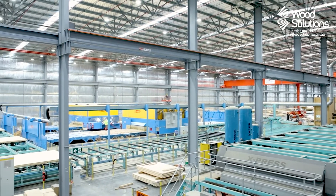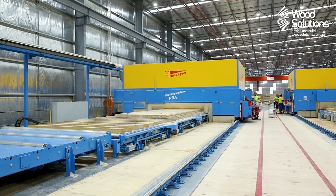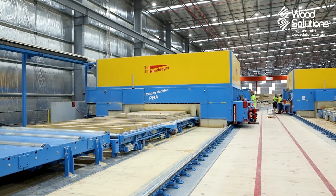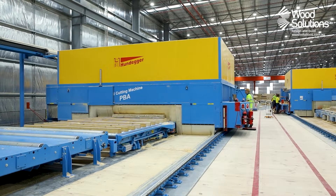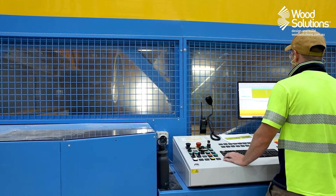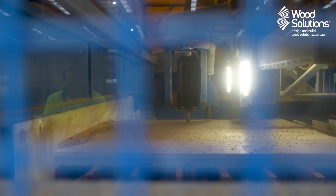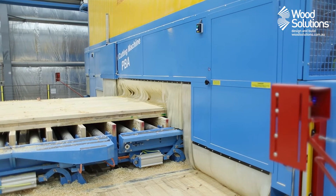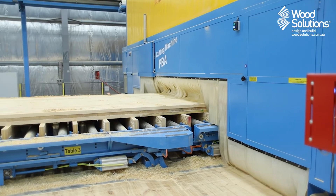With the master panel now pressed, it can proceed to the CNC machine. The CNC uses the digital design to cut out openings and smaller panels, pre-drill holes, and complete any other fabrication. These robots feature a head that can rotate in up to 11 axes and can select from a range of cutting, drilling, or chasing tools to process an element as per the design. CNC machines take the human error out of the cutting process, resulting in very tight tolerances and a perfect fit on site.